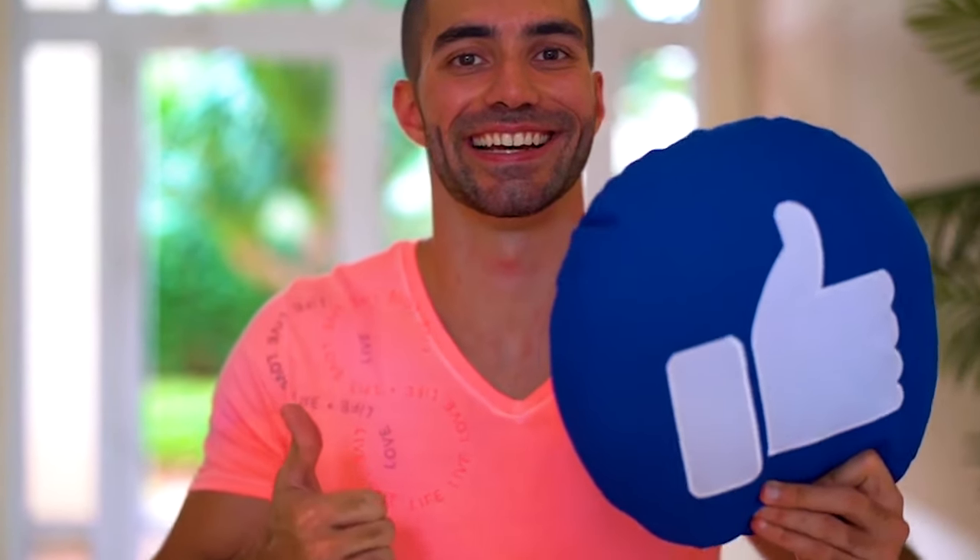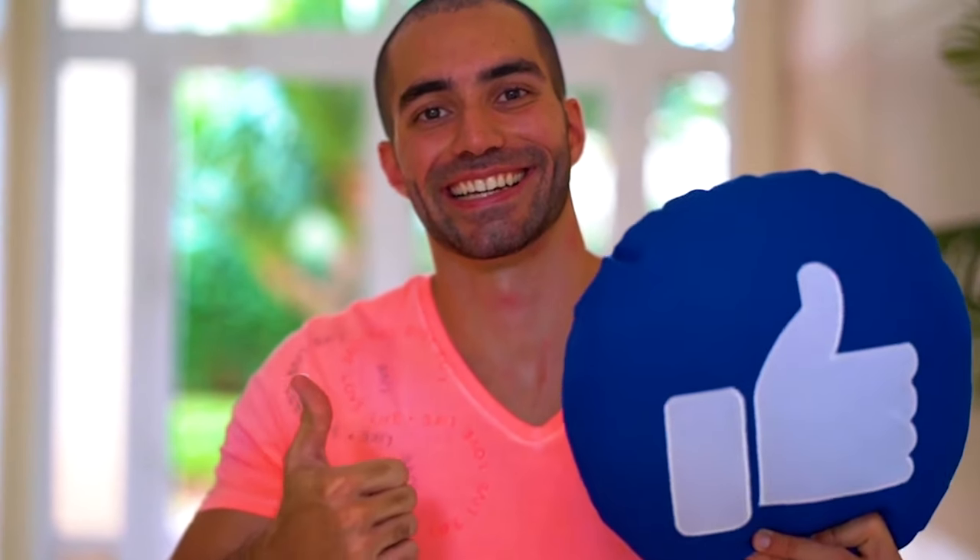If you have found our video helpful, please consider supporting us by giving it a thumbs up and subscribing to our channel. Your support means a lot to us. We also recommend you watch this video that will give you more top-trending business ideas to become a successful businessman.